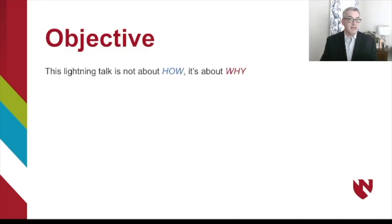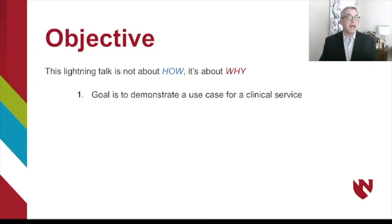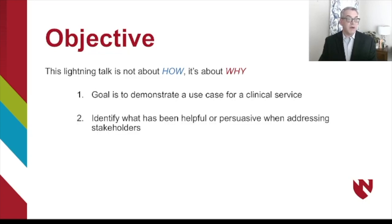The goal of this talk is not to teach you how to do the things that I'm showing you — it's more about telling you why. What I want to do is demonstrate a use case for how R and Shiny dashboards can be used in a clinical service and identify what has been helpful or persuasive when addressing stakeholders.